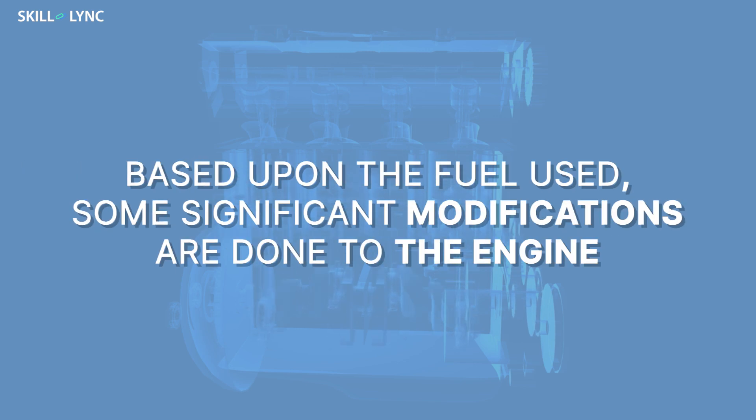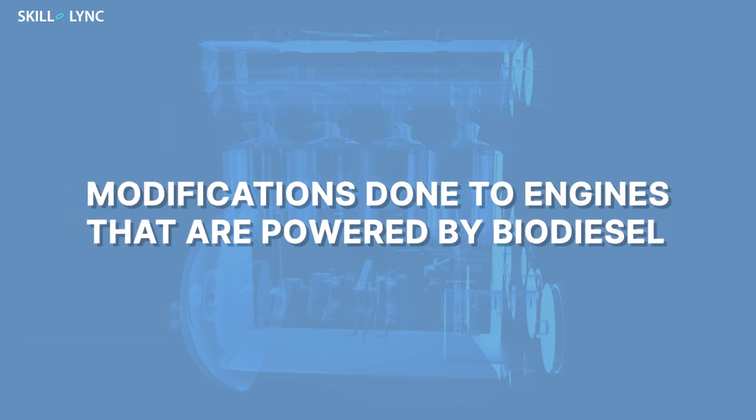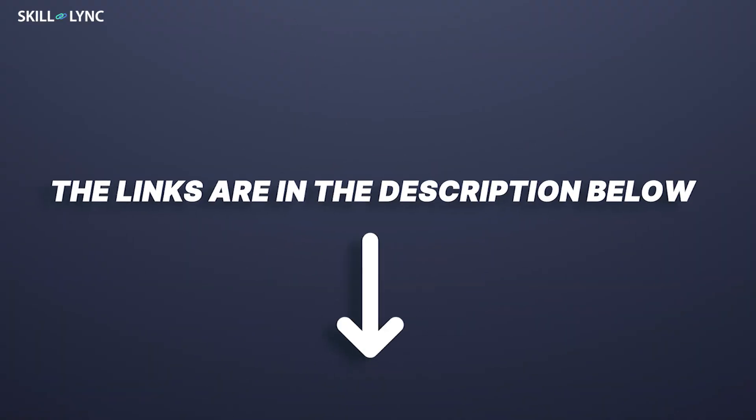Based upon the fuel used, some significant modifications are done to the engine. In today's video, we'll be talking about the modifications done to engines that are powered by biodiesel. If you're wondering what biodiesel is, we have a separate video on biodiesel. The link is in the description below.